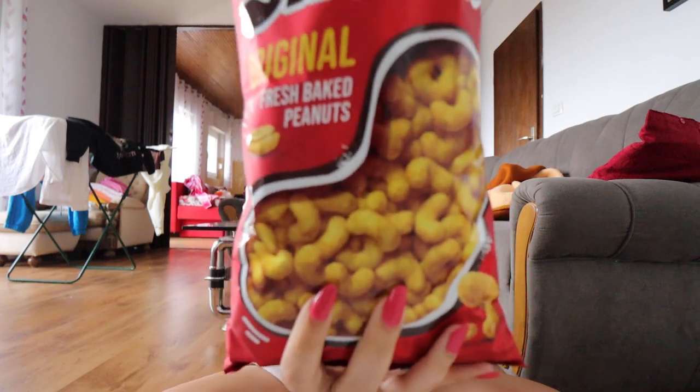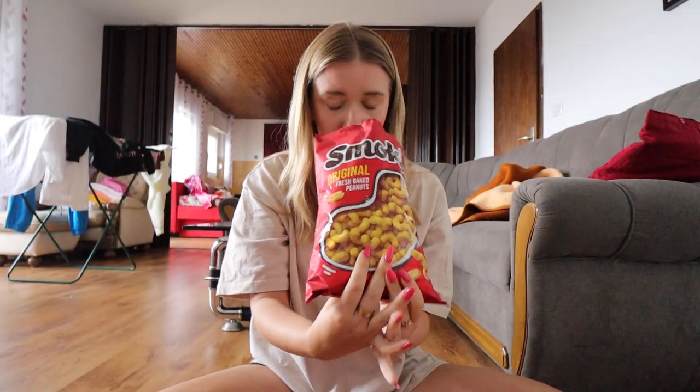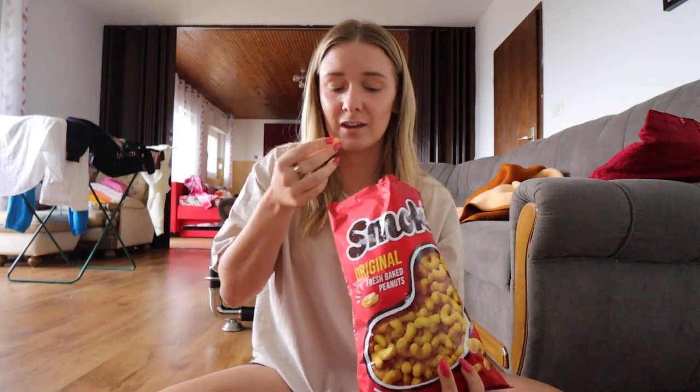The first one is called Smoky. They are fresh baked peanuts — you can see they're little puffs. It smells like peanut butter. I feel like I'm going to like these a lot because I really like peanut butter.